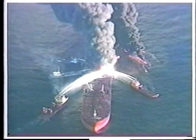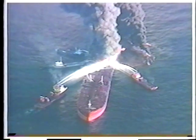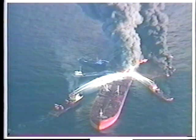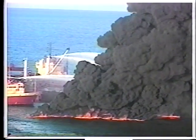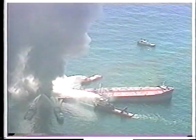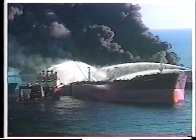Most Texans remember these news photographs of the Megaborg burning out of control in the Gulf of Mexico, releasing 4.6 million gallons of toxic crude oil. What you may not remember is a smaller story — the first open sea application of oil-eating microbes to help clean up the mess. But that story may mark a turning point in the history of how every future Texas oil spill is handled, and how other environmental disasters are cleaned up.